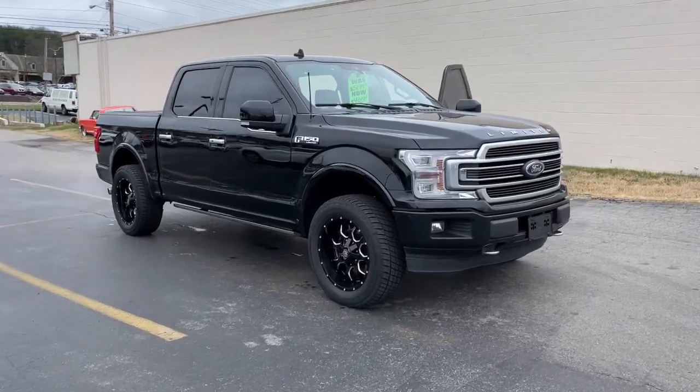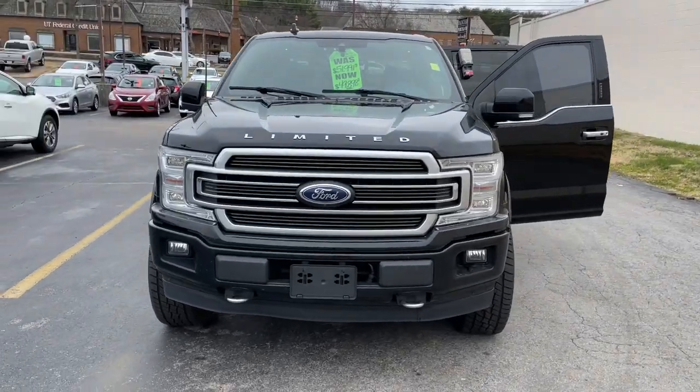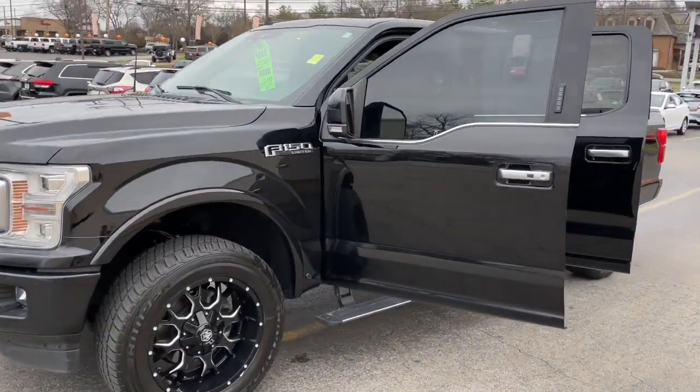Enjoy the view of this 2018 Ford F-150. With less than 150,000 miles on the odometer, this vehicle provides excellent value.